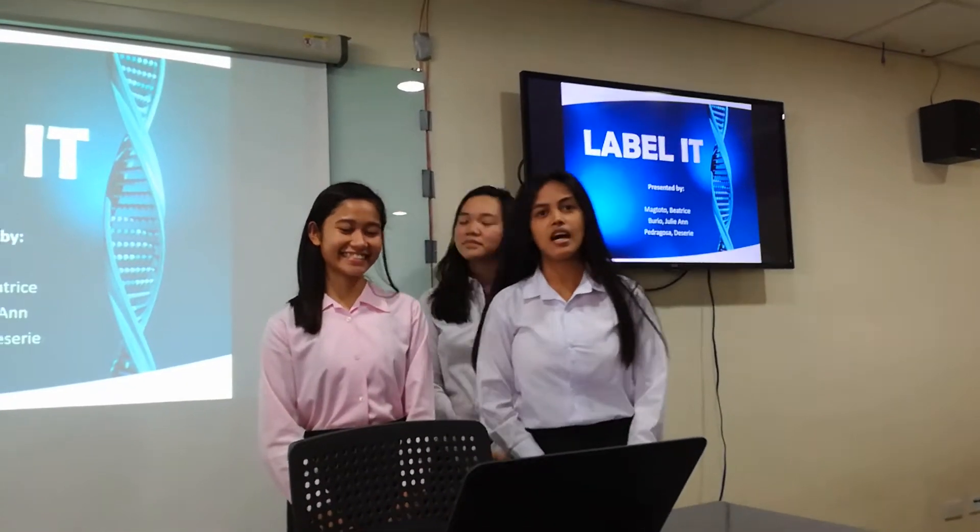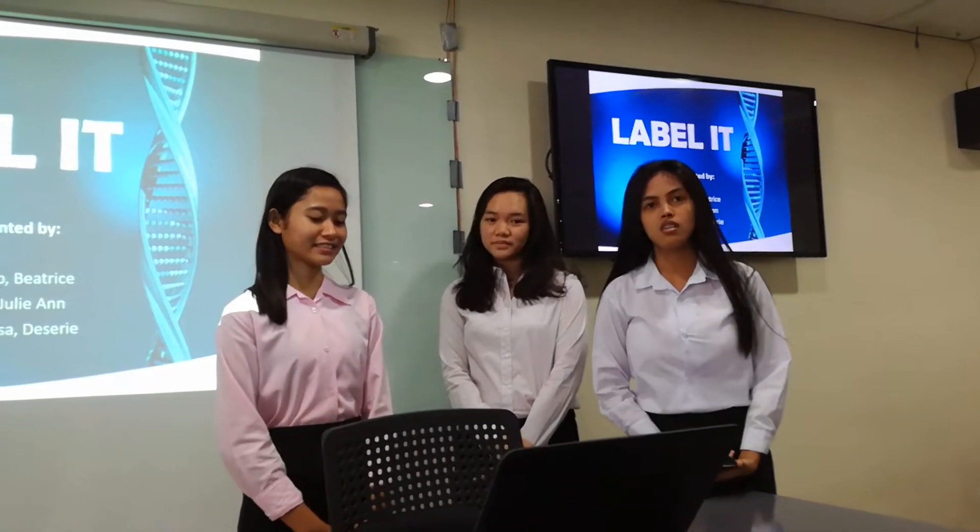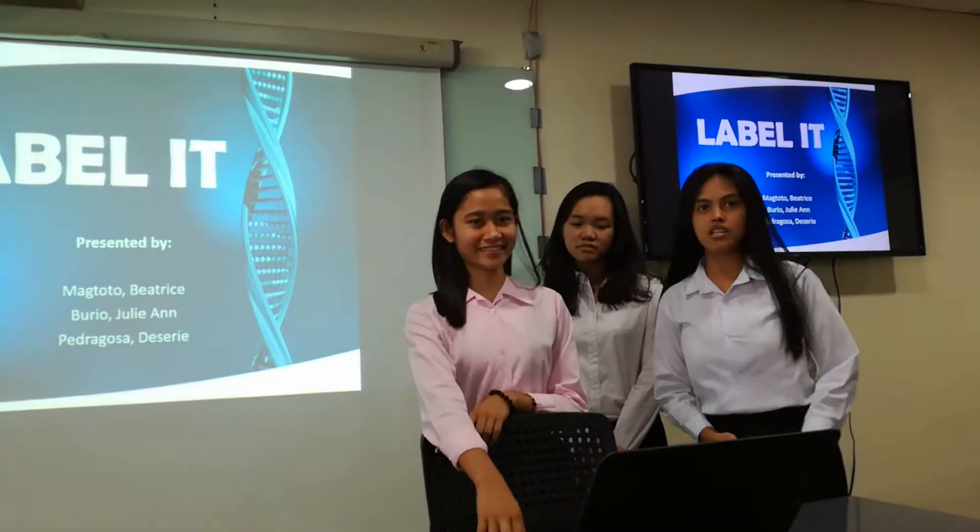Good afternoon, sir. I am Desiree Pedregosa. I'm Julie Gurrio. I'm Beatrice Magdoto. And we are here to present you our project proposal.